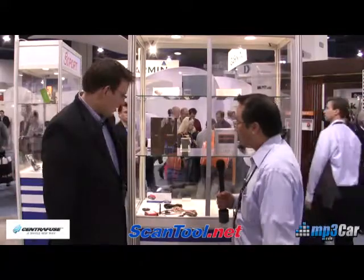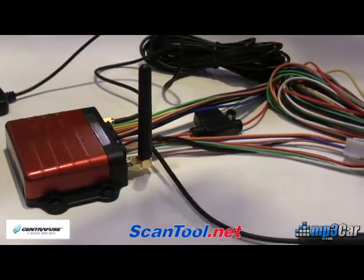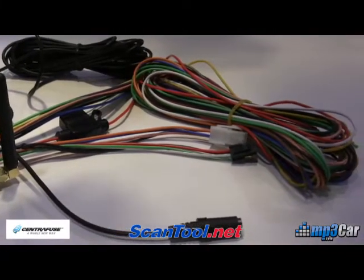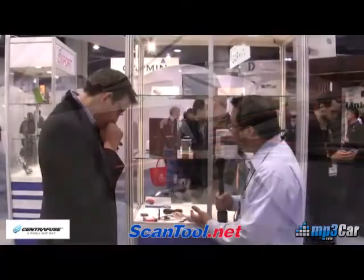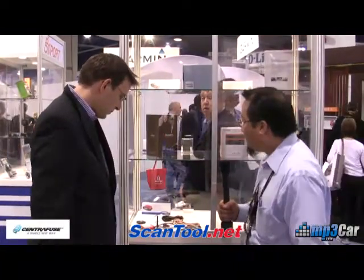So what are we looking at here? We're looking at the TR600. It's a newly introduced product here — a vehicle tracking device with multiple IOs. How many IOs do we have? We have a total of about nine: three ins, five outs, and we have analog and a serial port as well.